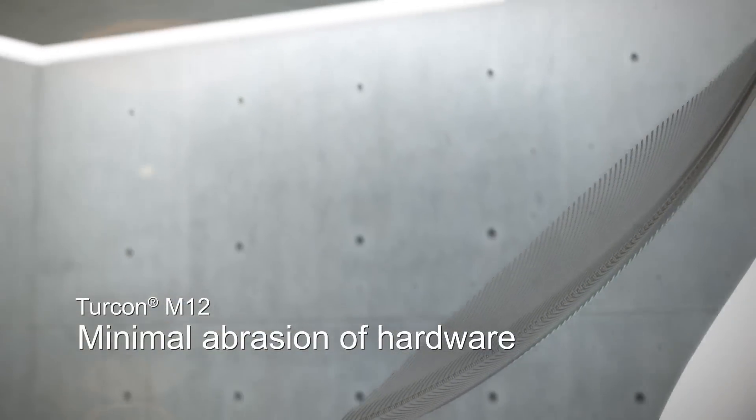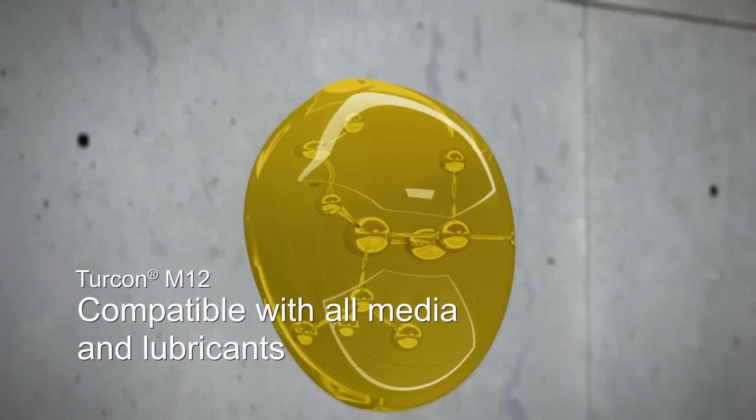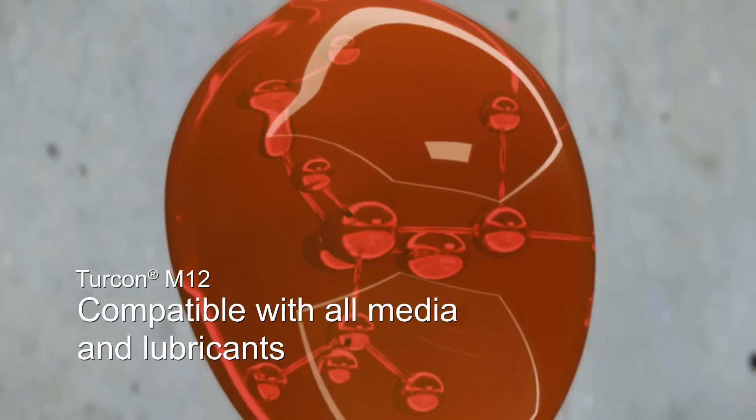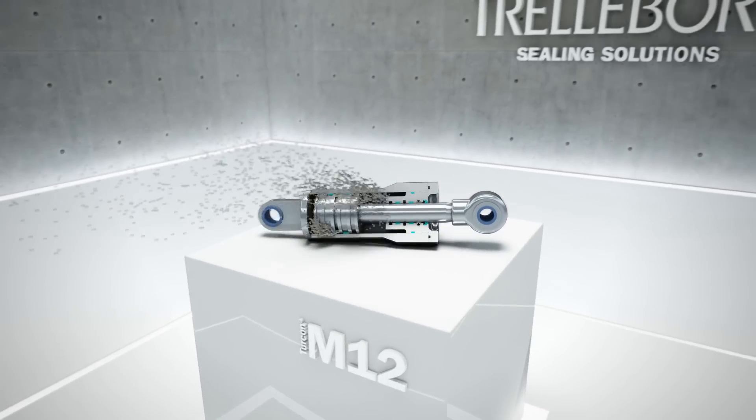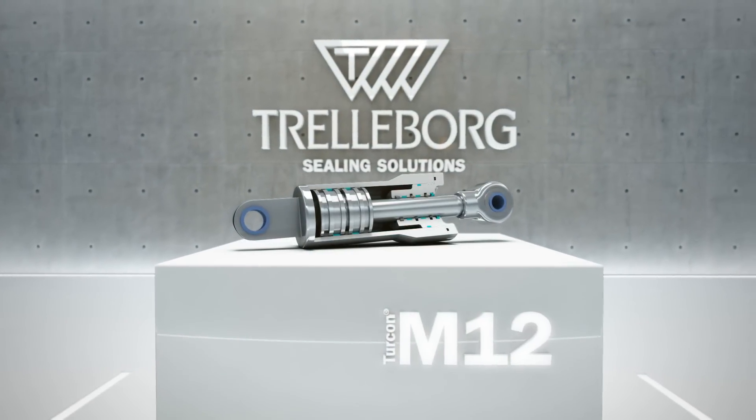Turcon M12 also minimizes abrasion of hardware, preventing damage to counter surfaces. And it is compatible with virtually all media and lubricants, even tribologically challenging ones. The unrivaled overall performance of Turcon M12 makes it the benchmark in hydraulic sealing.